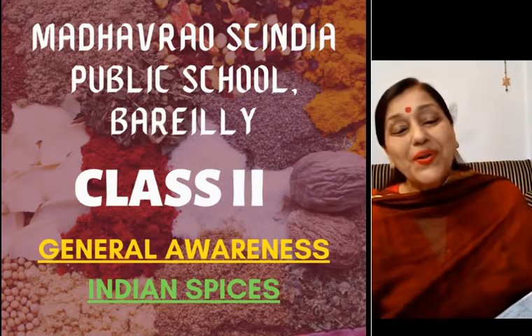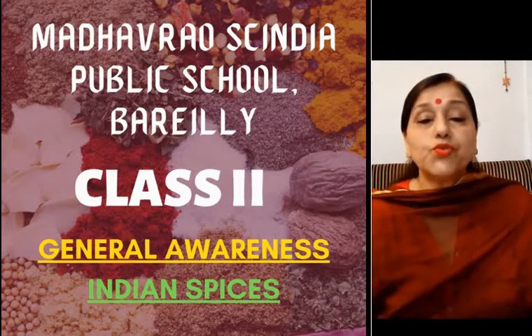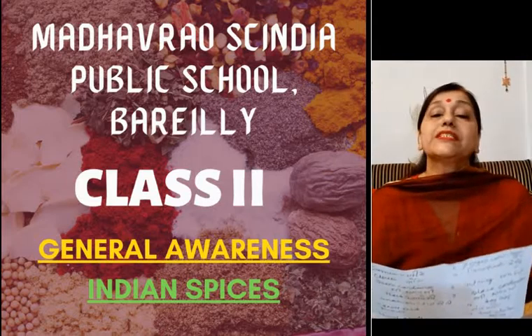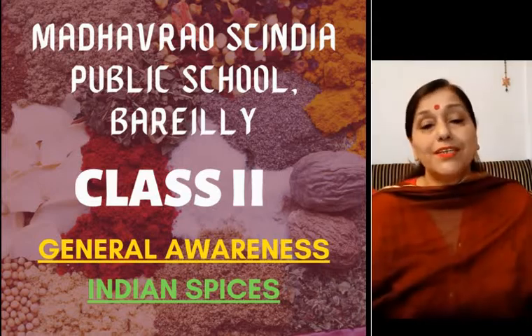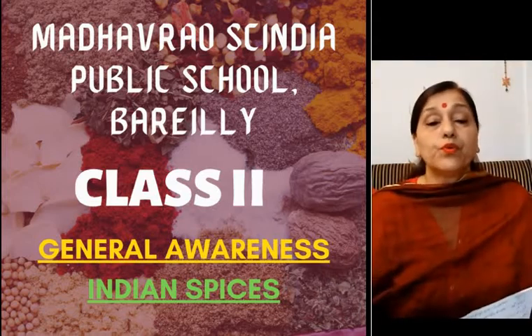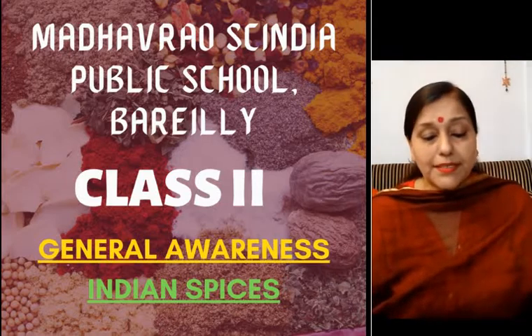Good morning class. How are you all? In today's class, my dear children, I am going to teach you about a few of the spices and some other things which we use in our day to day life. But before starting, I would like to tell you what spices are.